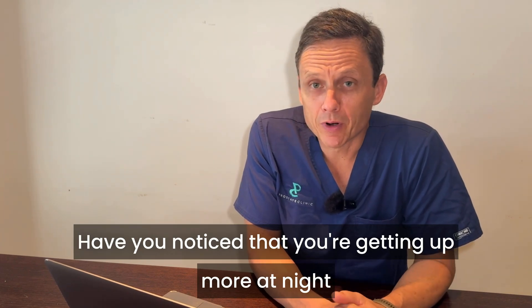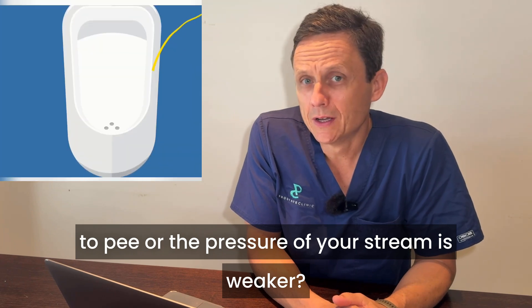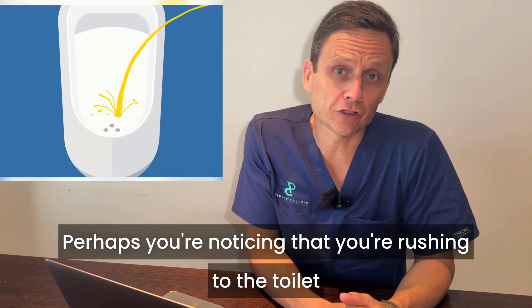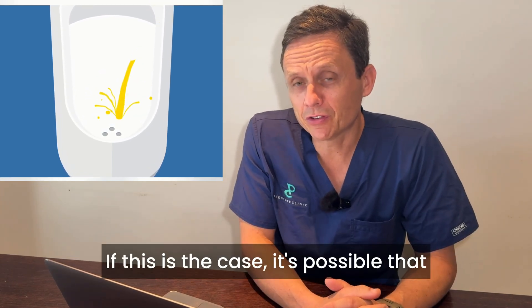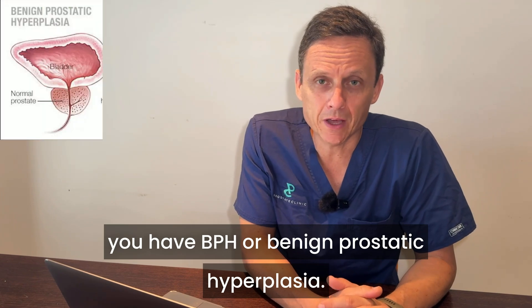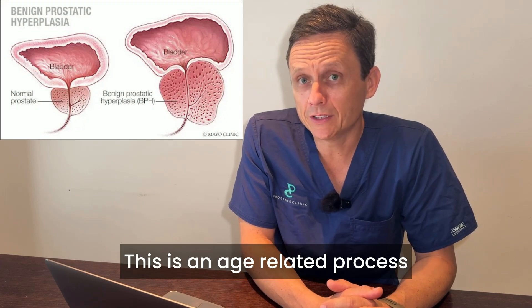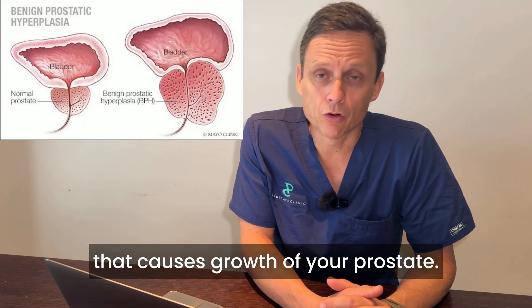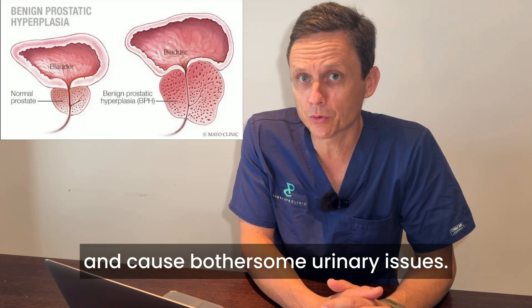Have you noticed that you're getting up more at night to pee, or the pressure of your stream is weaker? Perhaps you're noticing that you're rushing to the toilet and going more frequently than you used to. If this is the case, it's possible that you have BPH, or benign prostatic hyperplasia. This is an age-related process that causes growth of your prostate — it can occlude your bladder and cause bothersome urinary issues.